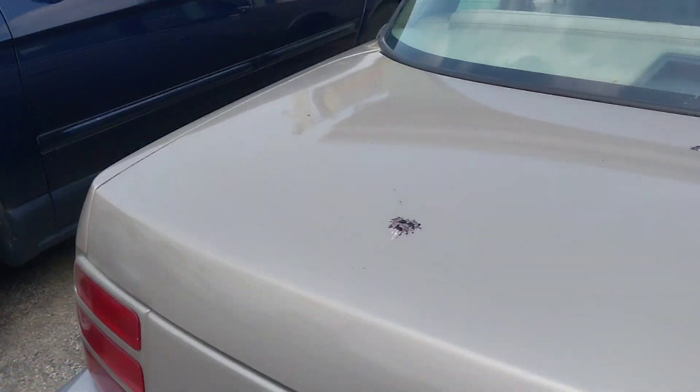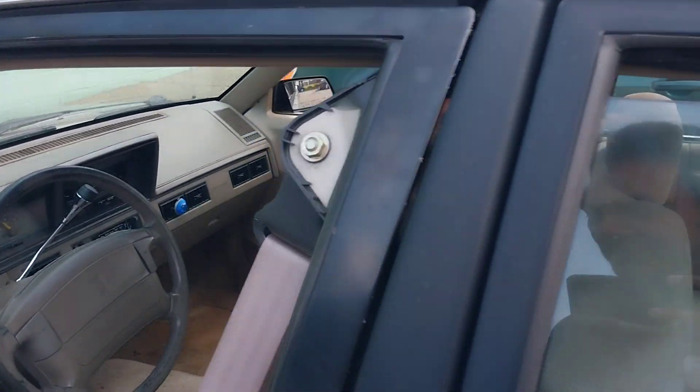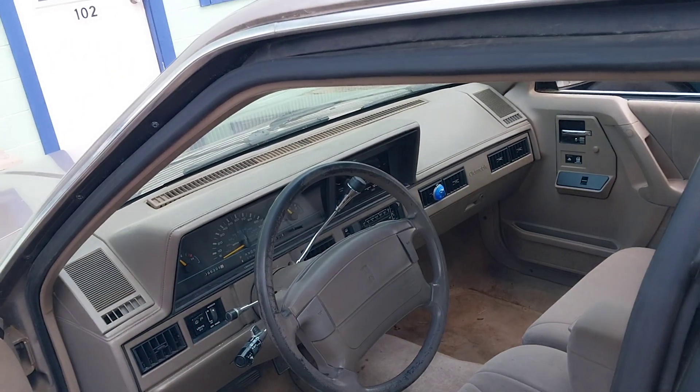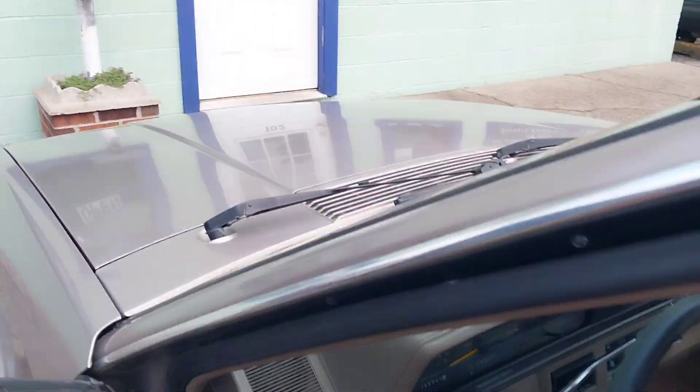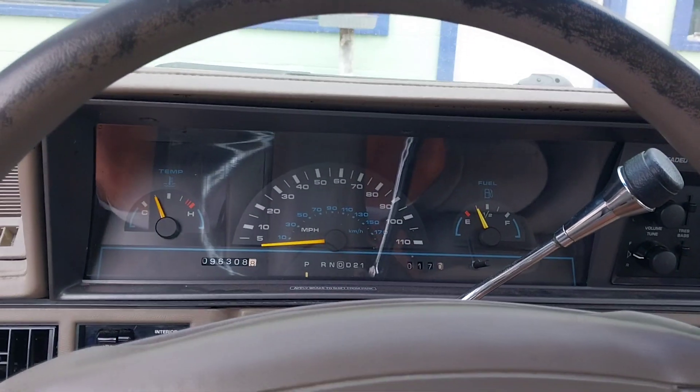I'm actually pretty seriously considering this. I just took it on a test drive and I quite liked it. It does have some touchy brakes, but other than that it's pretty nice.